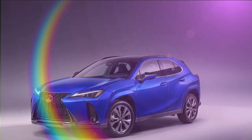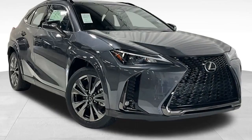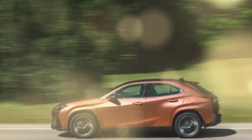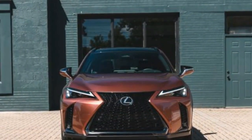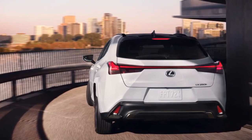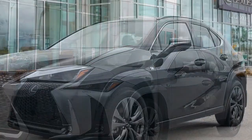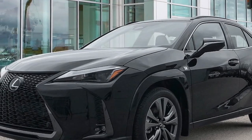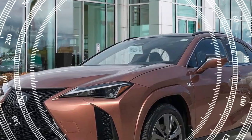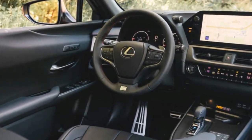The 2025 Lexus UX 300H Hybrid offers a blend of sophisticated design and efficient performance. The exterior is characterized by sharp lines and a sculpted body that gives it a dynamic and athletic stance. The signature spindle grille, a hallmark of Lexus design, dominates the front fascia, flanked by sleek LED headlights. The aerodynamic profile not only contributes to the vehicle's aesthetic but also improves fuel efficiency by reducing drag.